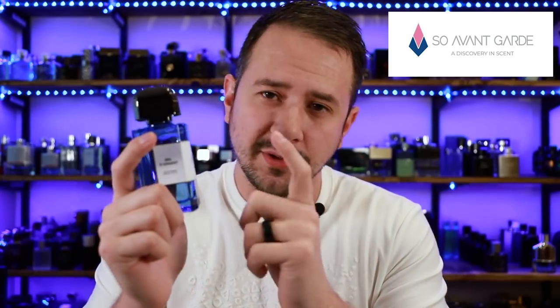This fragrance was sent to me for review by So Avant Garde. I'll leave a link in the description to their website and also a link to this fragrance as well. It doesn't affect what I'm going to say about the fragrance — just wanted to let you know where I got it from and where you can check it out. I'm challenging myself to keep this review right around 10 minutes, maybe even less.